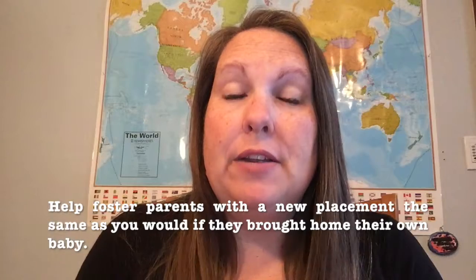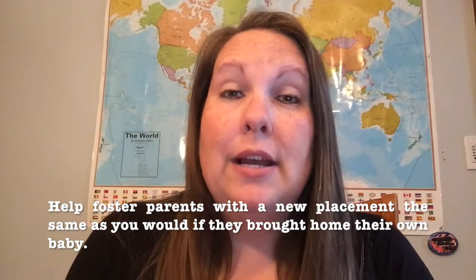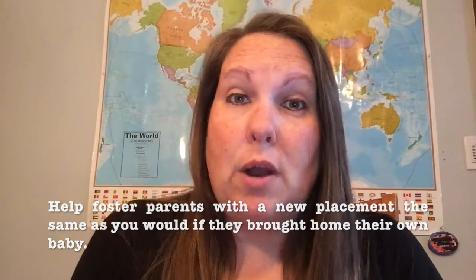One way that you can help is treating foster parents with a new placement like they have just brought in a new baby. Foster parenting is just as exhausting taking in a new placement as it is when you bring home a new baby. So if you can afford to cook a dinner for a foster parent with a new placement, or help with the other kids, or help out in any way that you would a family that brings home a new baby, then foster parents would be very grateful.